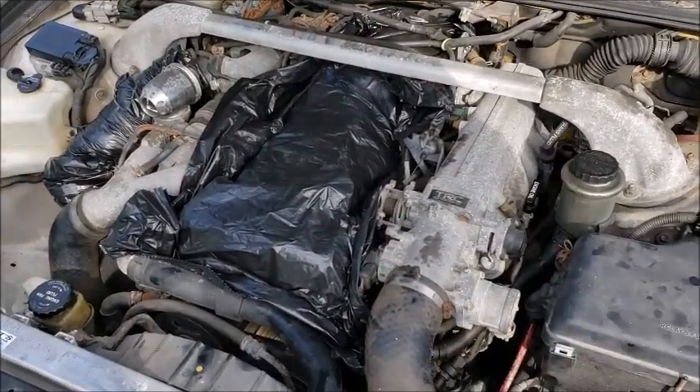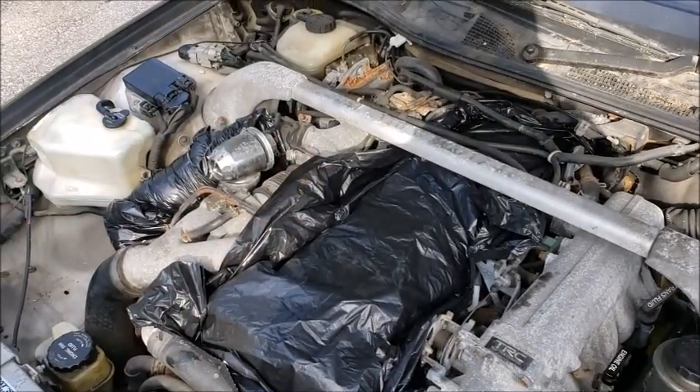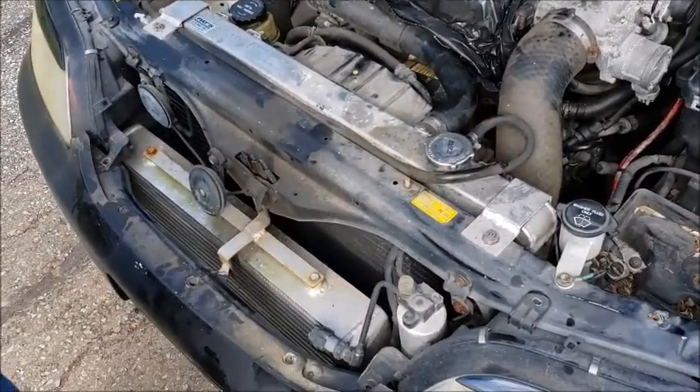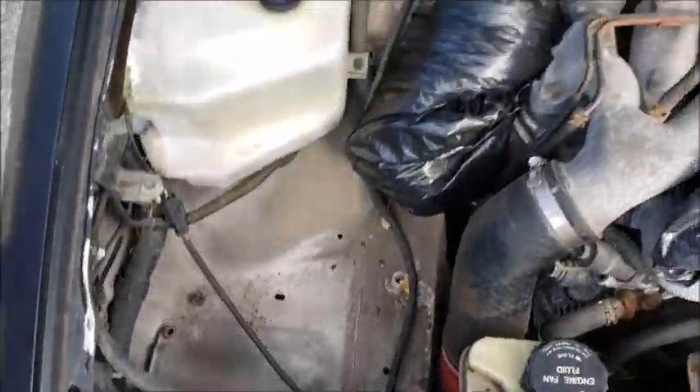Looking at the 2JZ engine bay — we'll show more detail later — but it has a genuine JDM HKS blow-off valve, which we will show off later in this video. It also has a custom radiator, a front mount intercooler, and an electronic Gredi boost controller with the controller inside the cabin.